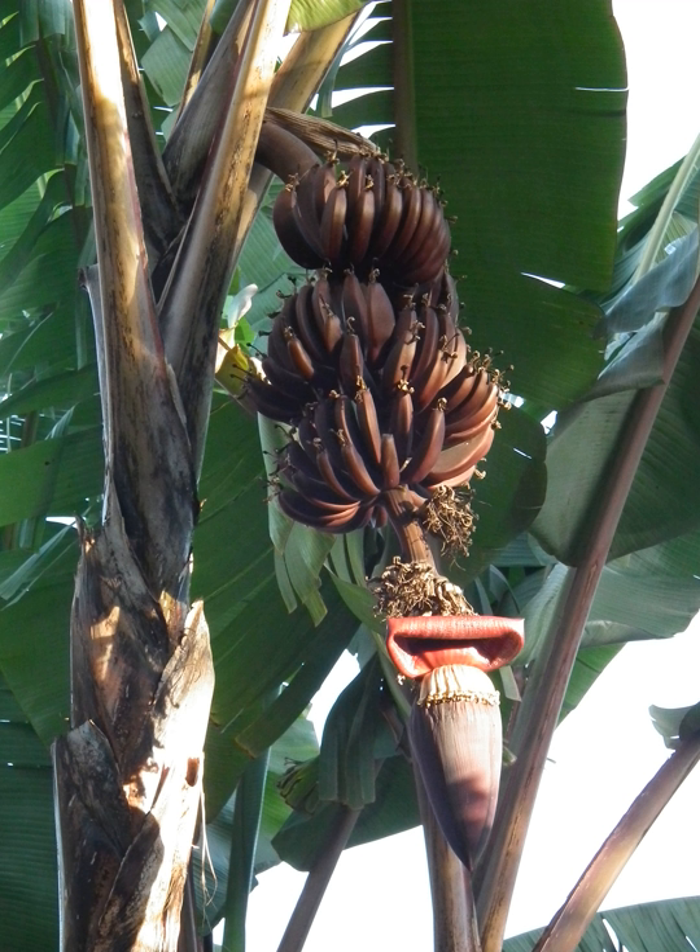The red banana has more beta-carotene and vitamin C than yellow banana varieties. All bananas contain three natural sources of sugar — sucrose, fructose, and glucose — making them a source of instant and sustainable energy. The first bananas to appear on the market in Toronto in the 1870s and 1880s were red bananas. Red bananas are available year-round at specialty markets and larger supermarkets in the United States.